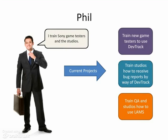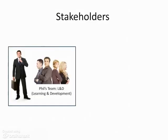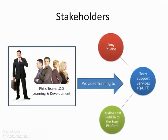Localization allows a website or software to be adapted to a different version depending on where the user is connecting. For example, Sony sells its Uncharted video game series in Europe and needs to make sure the game's dialogue translates correctly to languages other than English. Phil and his team, Learning and Development, provide training to Sony Support Services, which includes QA and IT. In turn, these departments support the work of Sony Studios and second-party studios that publish games for the Sony platforms.